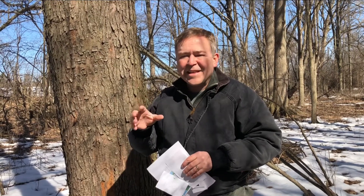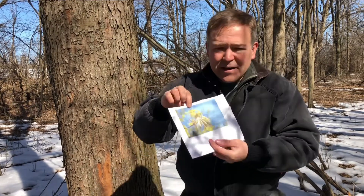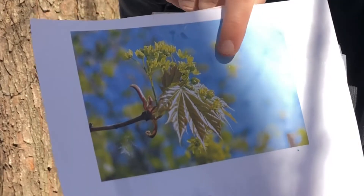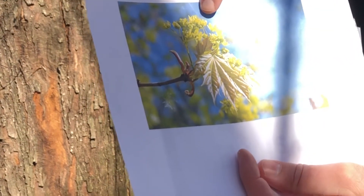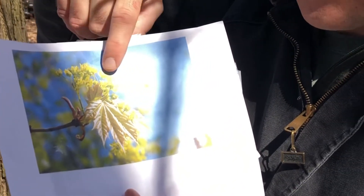So seeds come from flowers. Have you ever seen flowers on a maple tree? Most people haven't realized they have, because they aren't bright colorful flowers like we normally think of. They're really small, green, and right by the leaves — they're hard to see. These little guys are flowers, and they come out in late spring. The flowers get pollinated and then the helicopters grow in clusters where the flowers were.